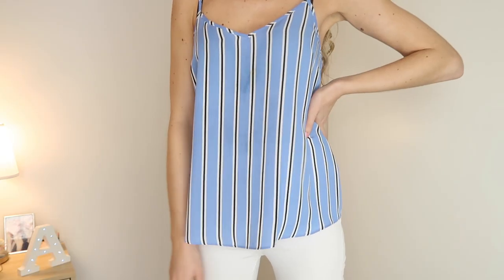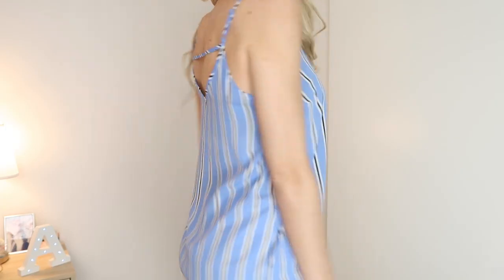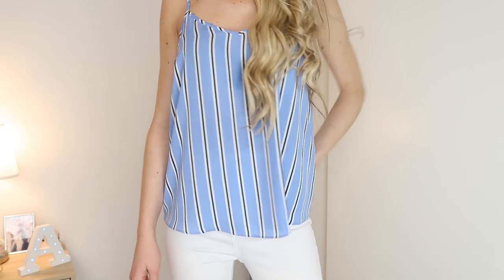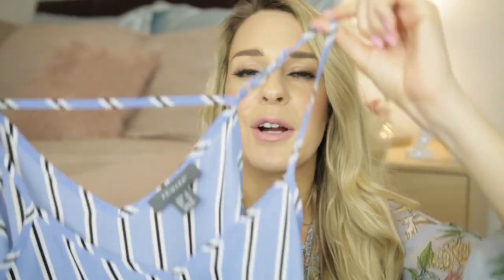Last but not least, we have come to the cheapest item of the whole entire haul — this was £4. Yet again it's a stripe and yet again it's a really pretty cornflower blue colour. I just thought these were the ultimate colours for spring and summer and I couldn't resist. I have a lot of tops in this really floaty style. It will go with absolutely anything — you can dress it down for casual daytime or dress it up for the evening. I really like the crisscross detailing at the back. For £4, you just cannot go wrong — another absolute bargain.